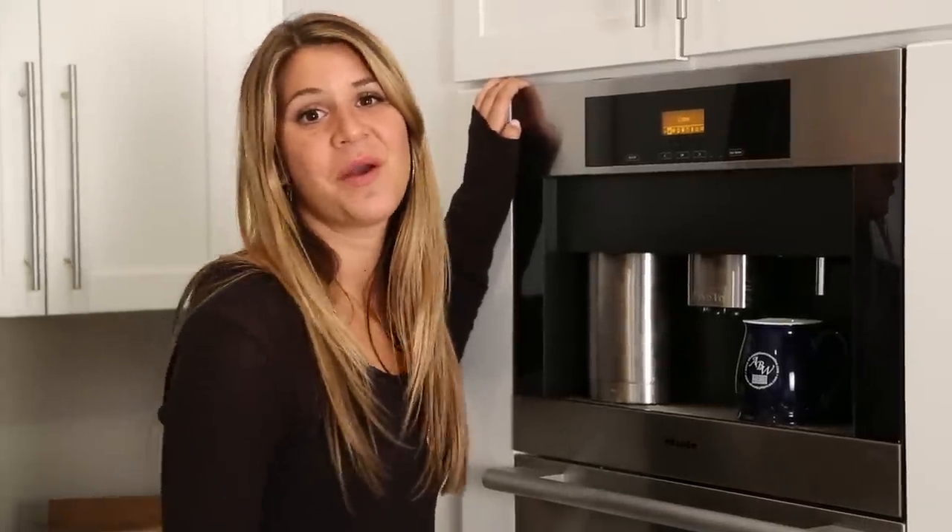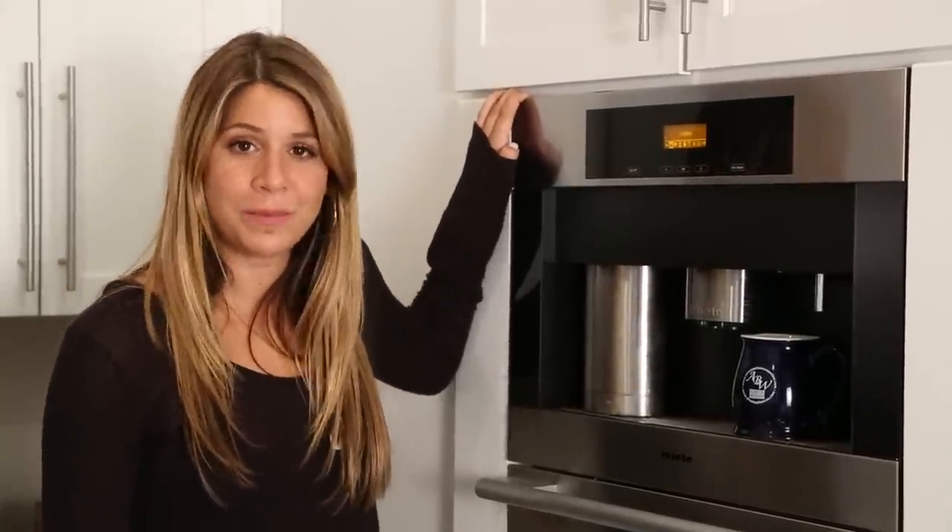For all you coffee lovers, we have a built-in coffee machine that makes your coffee with just one press of a button.